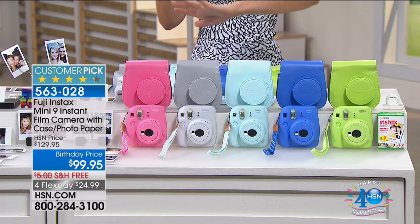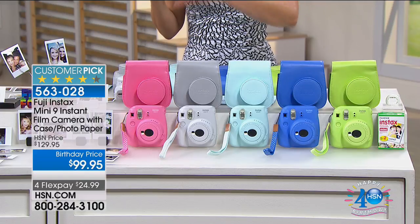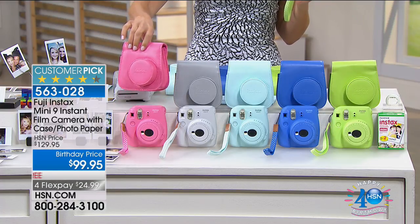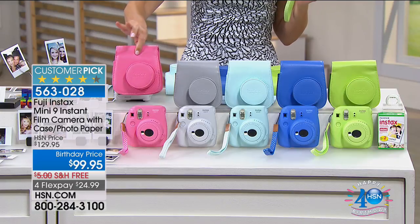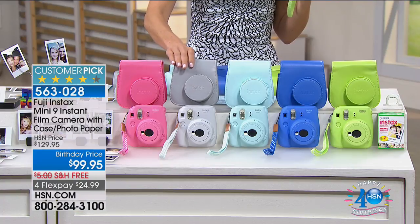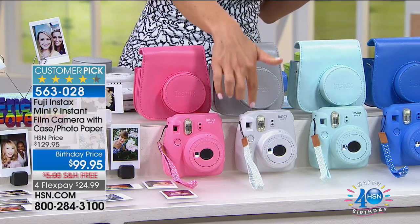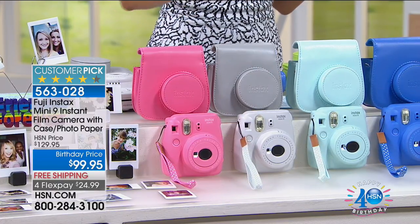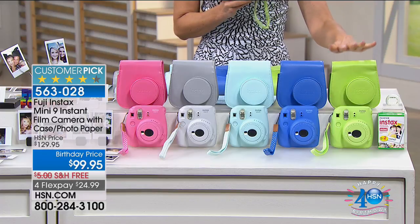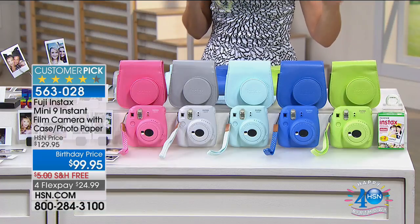Let me go over the color choices because this has always been such a huge fan favorite here at HSN. This is the Mini 9, back better than ever. We've got this beautiful flamingo pink — everywhere else you have to buy the case separately; we're including the case and a twin pack of Instax Mini Films with 20 prints. There's also a soft white which is really more of a gray, the ice blue, the cobalt, and the lime. The soft white and the lime are the most limited color choices.